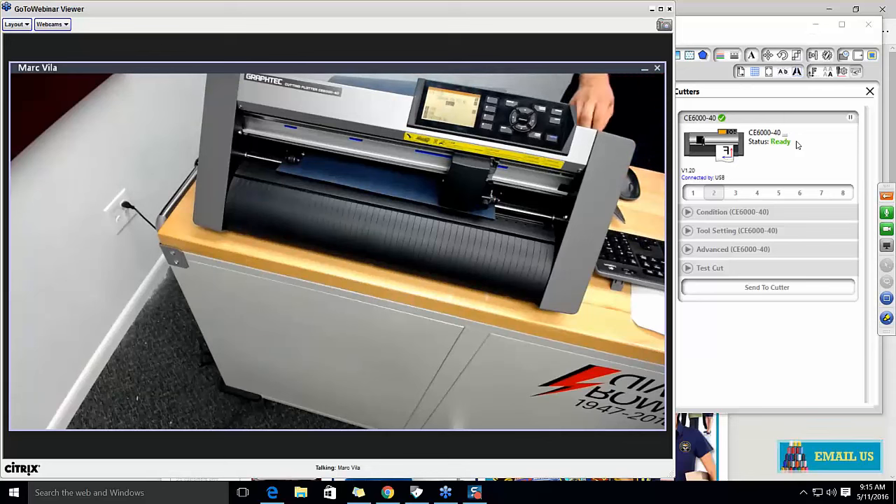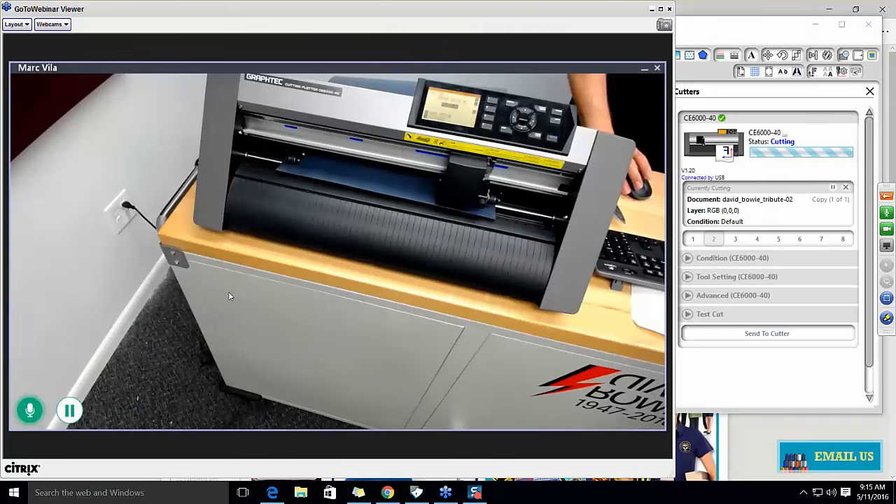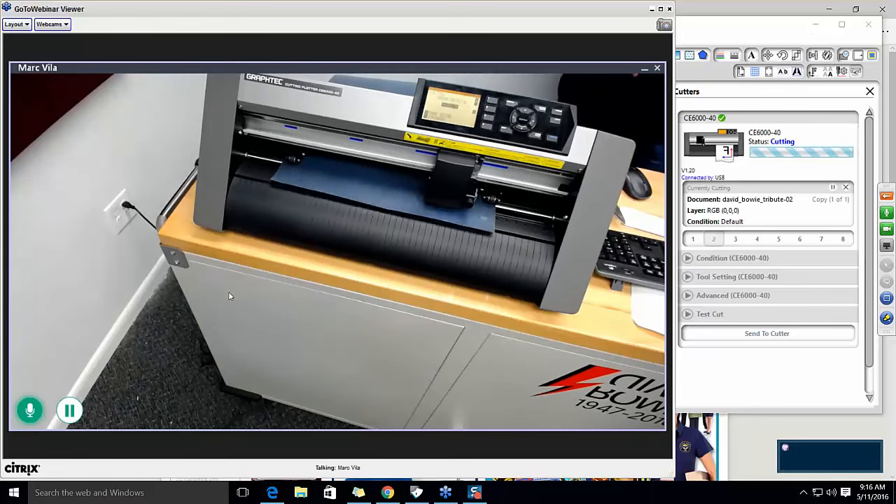I've used other cutters that are not this smart — they depend on you putting the right size in and making sure the machine is ready. With less-automated systems, you have to pay close attention every time or you end up ruining vinyl or missing part of the design. Now let's cut it out. While it's cutting, let me try to read a fact. David Bowie was in ten bands: the Conrads, the Hooker Brothers, the King Bees, the Manish Boys, the Lower Thirds, the Buzz, the Riot Squad, the Hype, the Tin Machine, and the Tao Jones Index. I beat the machine this time!